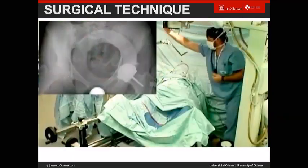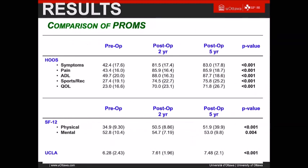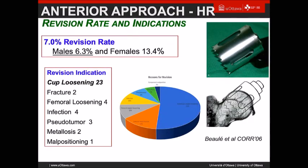The series I'm presenting covers 2006 to 2015, including my learning curve, over 500 cases — now more than 800. The majority are males, with an average BMI of 28. The basic results: 5-year and 10-year survivorship are 94% and 92.6% respectively, obviously better in males than females, where you're looking at around 94% in males at 10 years. Mostly osteoarthritis of the hip. Looking at PROMs — Oxford Hip Score and SF-12 — outcomes are excellent at two and five years.